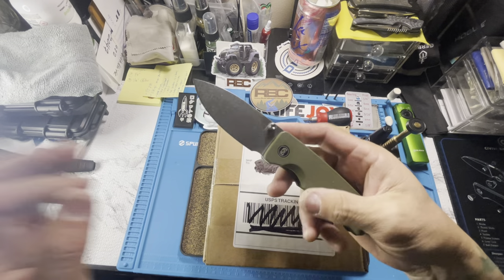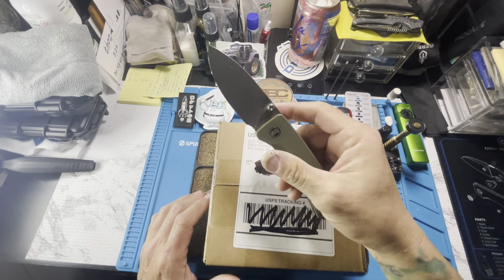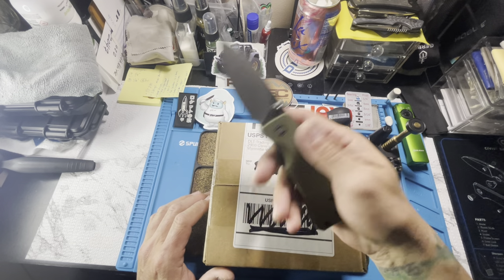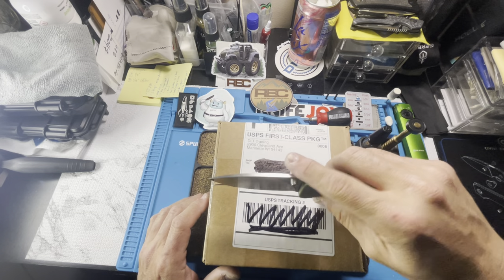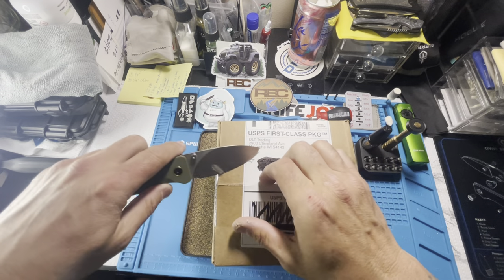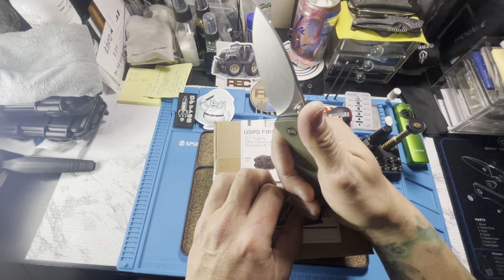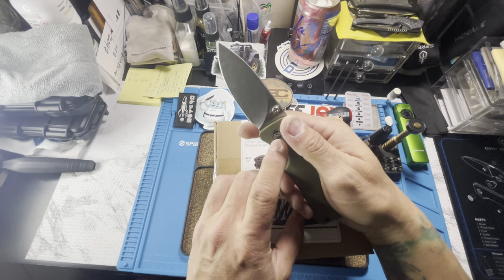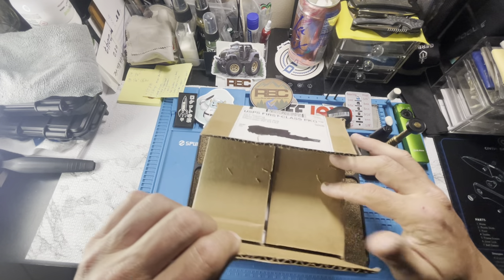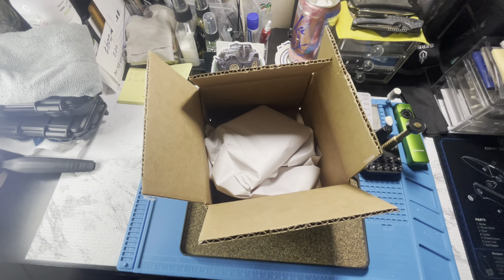The knife I'm using tonight to open up this box is the Miguron Pelora. True story — I've never carried this. I bought it, took a picture for Instagram, and it's been sitting on my desk since then. So maybe it'll be a giveaway knife at some point, but for now it's going to be the unboxing knife. It's sharp — 14C28N steel — so there's nothing wrong with it. It's just got a beefy, blocky handle. I bought it because it's Miguron; every knife I've gotten from them has always been good. I'm also using my new tripod tonight, so if I bump it, forgive me.